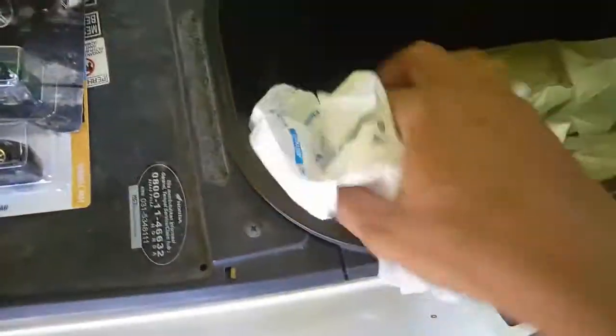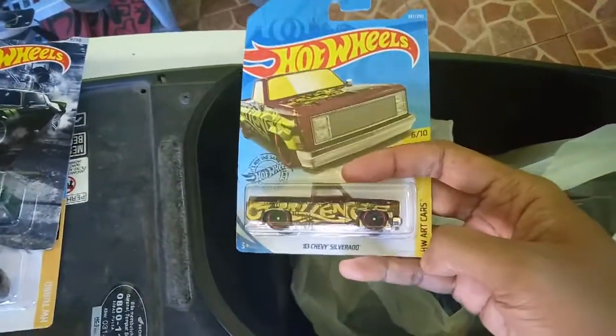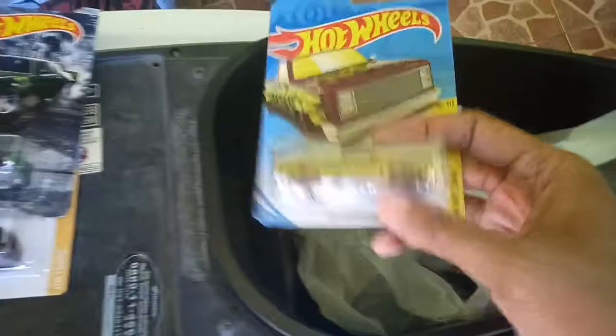Another one is a 1983 Chevy Silverado in brown. It is such a nice casting.